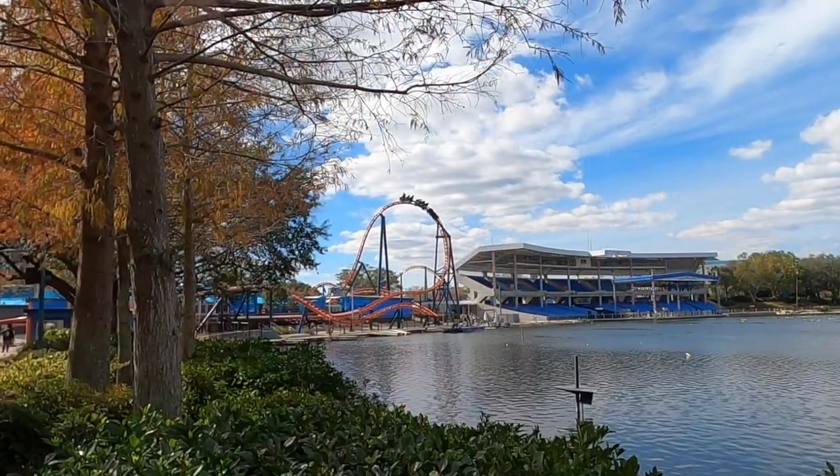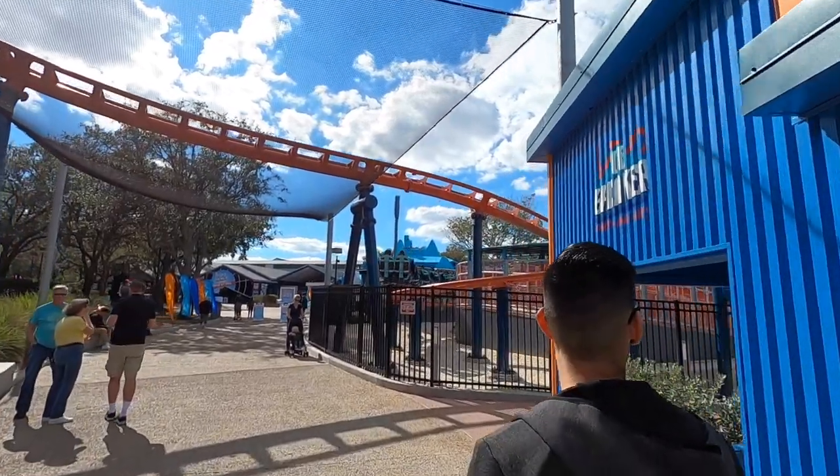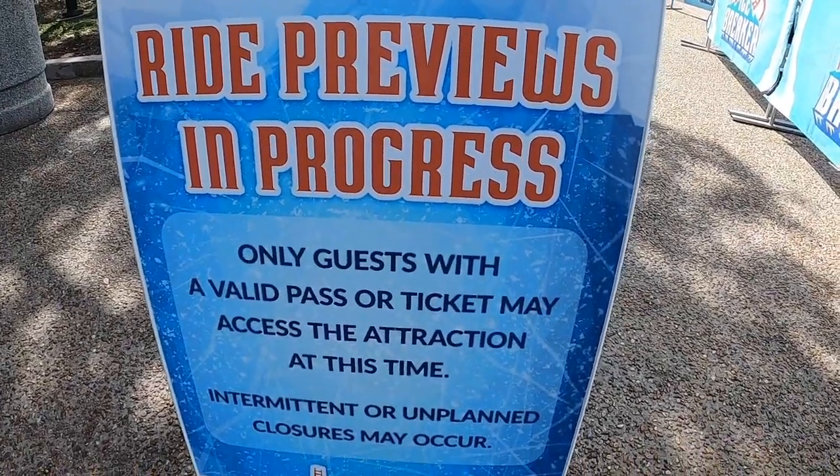We really love coming to SeaWorld on these special days because this is a date day for us. Being locals to Orlando, it's really great to be an annual pass holder and being able to pop into the parks for a quick little getaway. So today's outing is to experience this brand new coaster.